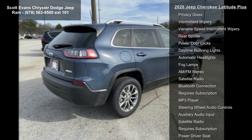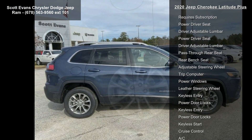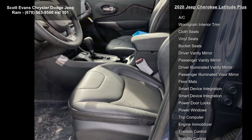Black Cloth Premium Vinyl Bucket Seats. Power Front Fixed Rear Full Sunroof. Quick Order Package 2BD included. Engine: 2.4L i4 Evap MAIR with ESS. Transmission: 9-Speed 948TE Automatic.